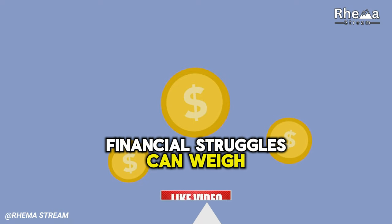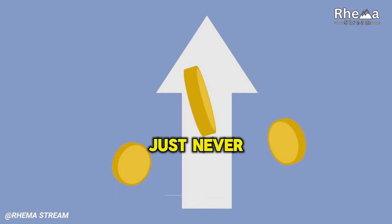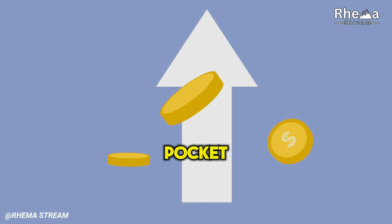Financial struggles can weigh heavily on the shoulders of those with limited resources. Sometimes it feels like no matter how hard you work or how careful you are with your spending, your bank account just never seems to reflect your efforts. But understanding the common expenses that drain your wallet can be the first step to making smarter financial choices. Let's explore 11 expenses that can drain your pocket and find ways to address them.